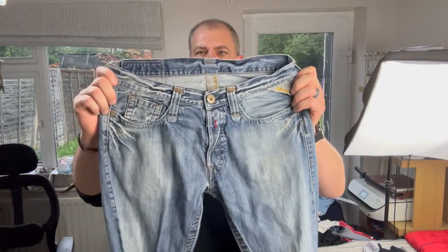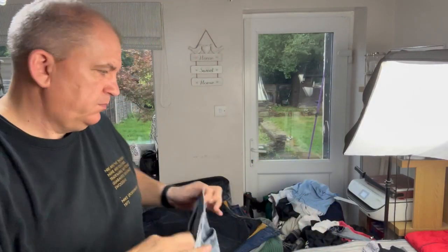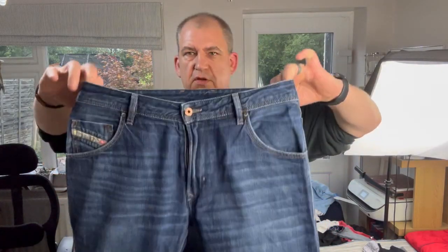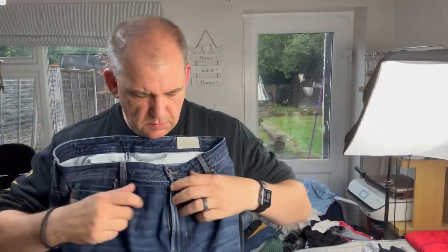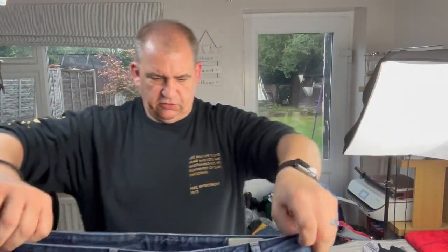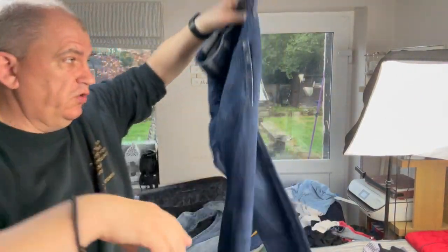Another pair of jeans - a pair from Replay. Heavy on the jeans today. And we've got these - love picking up these, which is another pair of Diesel, the Cravers. It's a little bit hard to actually see, but they've got a zip fly on these ones. These are in a lot better condition - the actual hem is all good on those ones.